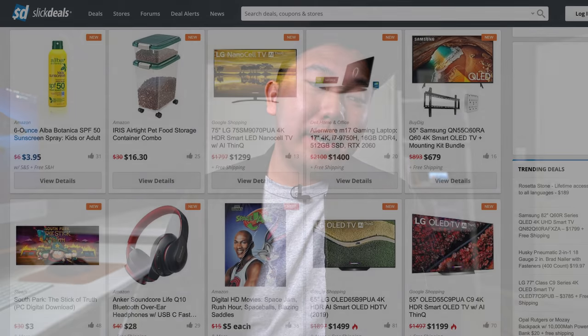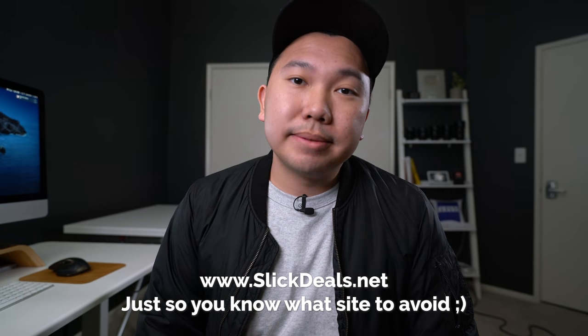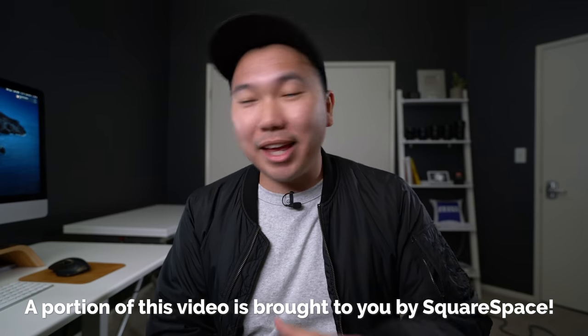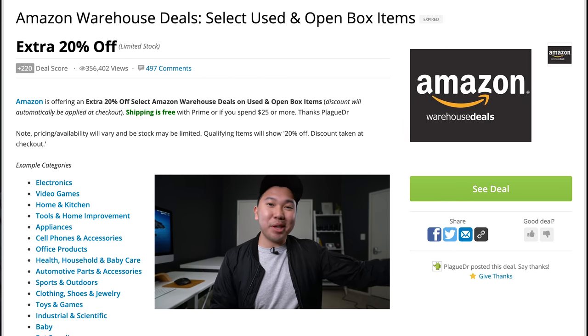The other morning I loaded up Slick Deals — which if you've never heard of it, it is a god-awful website, don't ever visit slickdeals.net — and I started browsing and they posted that Amazon Warehouse is running their 20% off deal again.